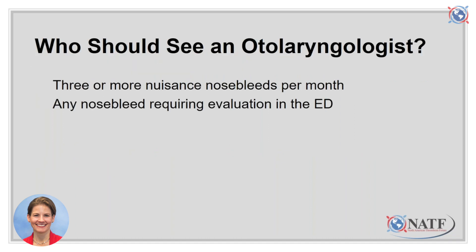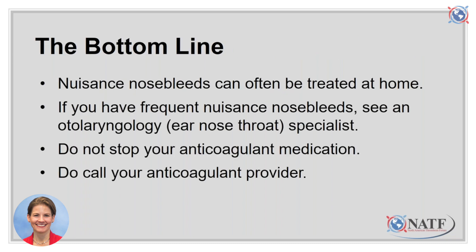When should you see an ear, nose, and throat specialist about your nosebleeds? As a general guideline, three or more nuisance nosebleeds per month might be enough to benefit from seeing a specialist. Certainly, any nosebleed severe enough to require a trip to the emergency department is worth an ENT follow-up. In conclusion, nuisance nosebleeds can often be treated at home. Keep supplies on hand including oxymetazoline or phenylephrine nose spray and cotton balls. Do not stop your anticoagulant medication, and if you have frequent or major nosebleeds, contact your anticoagulant provider. Thank you for listening.